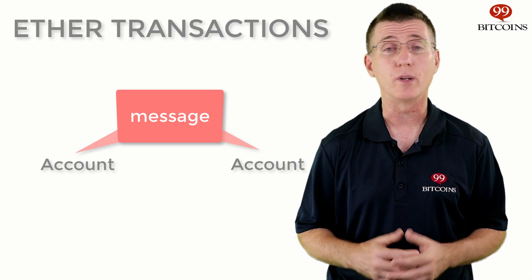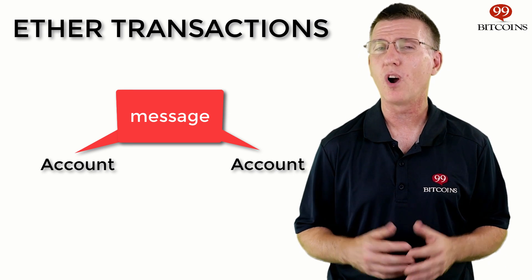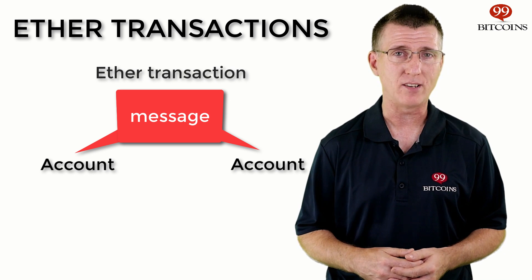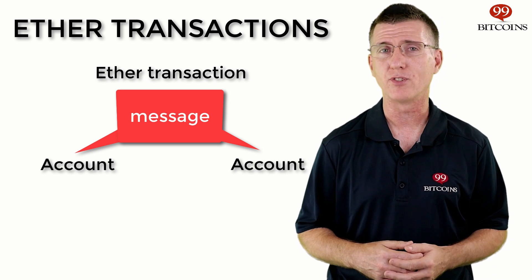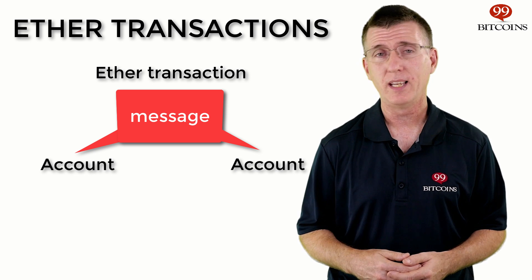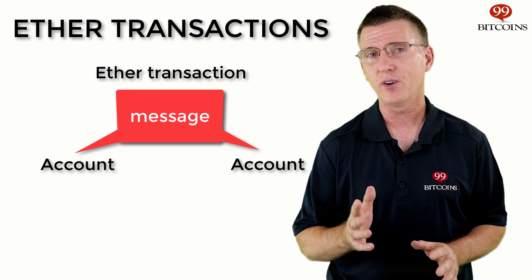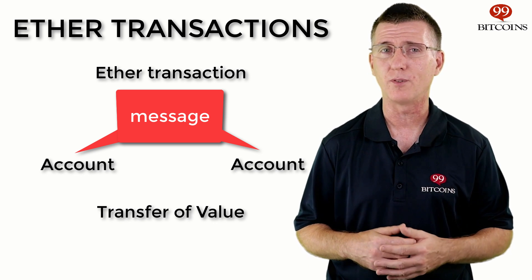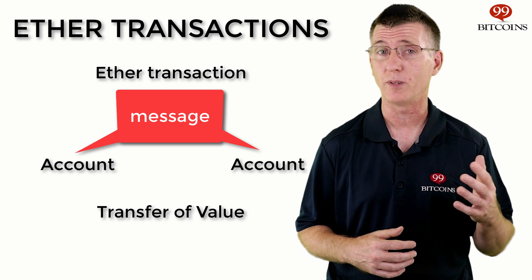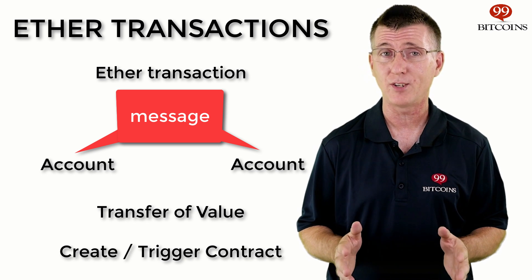EOAs can interact with other EOAs and with contracts through messages. These messages are wrapped inside transactions which are paid for in Ether. While in Bitcoin, transactions are used only to transfer value, Ethereum transactions are used for a variety of reasons. First, transactions are used for the transfer of value — the simplest form — meaning to send Ether between accounts. You can also use transactions to create a new smart contract.